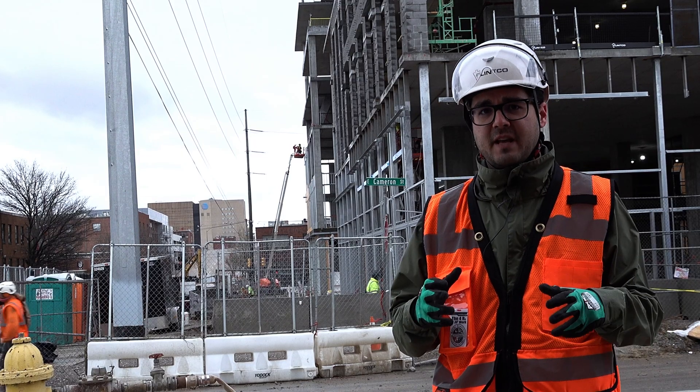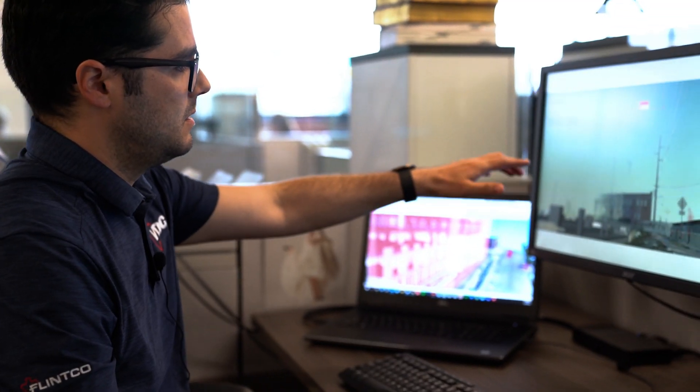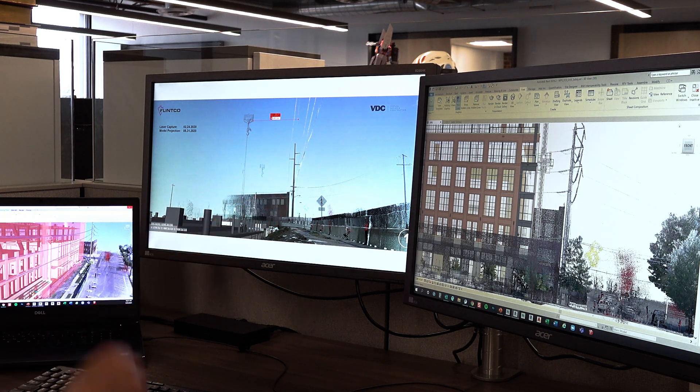Empowered with that information and knowledge, our Flenco project team approached the owner with this precise data and proposed that we flip those power arms to the east side of the poles. Doing so would allow us, in our belief, to construct that east facade safely.